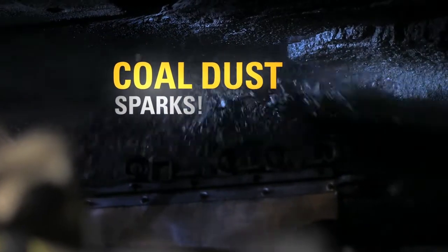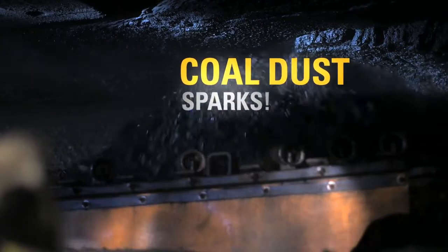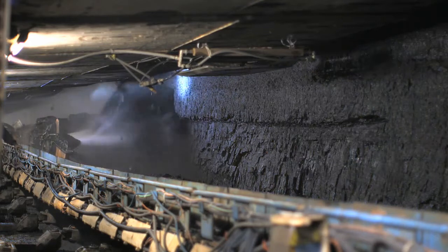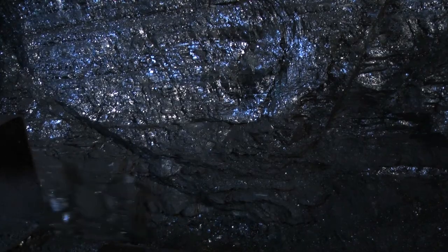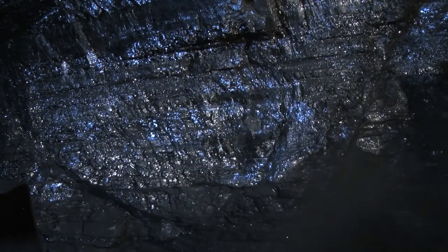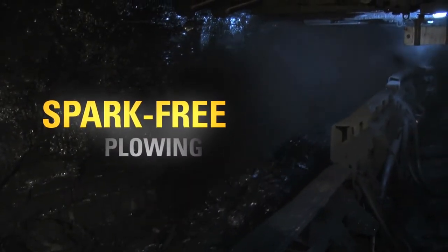Also, the high rotation speed of the drums would generate sparks at the cutting tips — a definite no-go for this operation. The plow, on the other hand, strikes no sparks and cuts high volume along the face on a wide area. It's safer; it's the only conceivable production method for this coal.